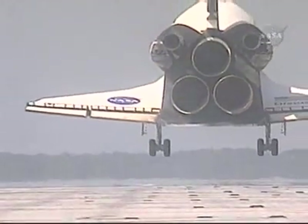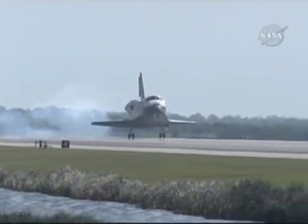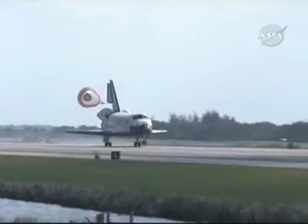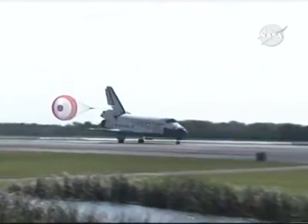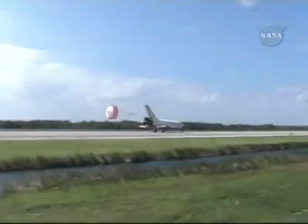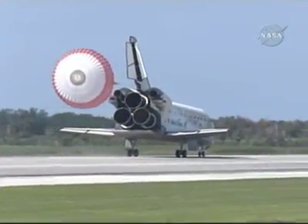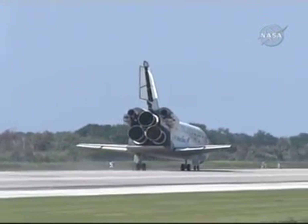Discovery's landing gear is down and locked in place. Main gear touchdown. Commander Pam Milroy is rotating the nose gear down to the runway and nose gear touchdown. Discovery rolling out on runway 33 at the Kennedy Space Center, wrapping up a 6.25 million mile mission. Discovery completing its 34th mission to space and the 23rd shuttle flight to the International Space Station.